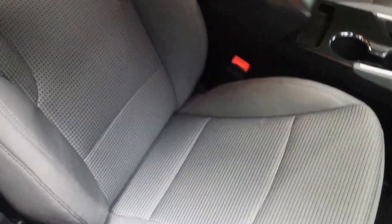Go take a peek on the inside. It does have the darker interior, so with the kids a little easier to keep clean. Worn very well for 84,000 miles on it. Back seat, same thing.